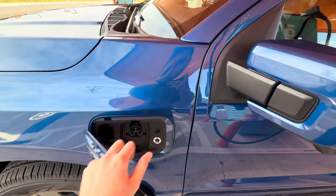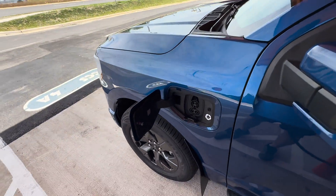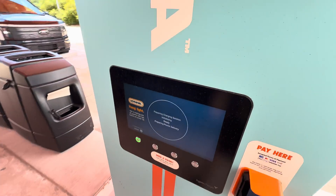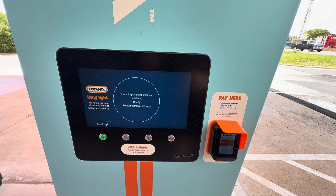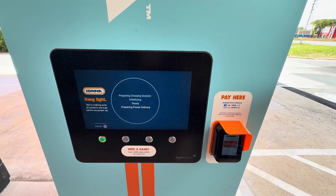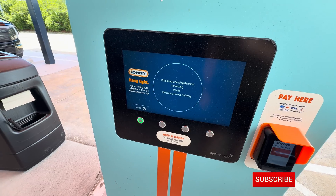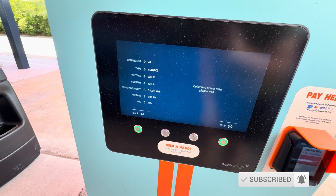I'll talk about the pricing in a moment, but it's very reasonable. I'll plug in the CCS connector — the flap had a bit of a twist to it, like someone twisted it before putting it back. The handshake time should be pretty quick since the connector is already activated. You can also use the payment terminal here — Apple Pay, credit card, whatever. They also have nice sun shades to help reduce glare, trash cans, and windshield washer fluid. We're at 17% charge. Clicking — there we go, into charging details — we'll watch it ramp up.